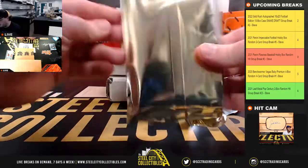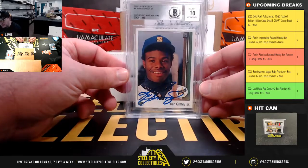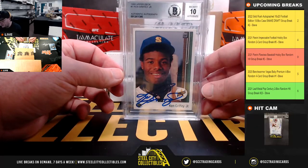First box in this case: 1989 Upper Deck Ken Griffey Jr. Rookie, signed and slabbed authentic by Beckett with an autograph grade of 10.